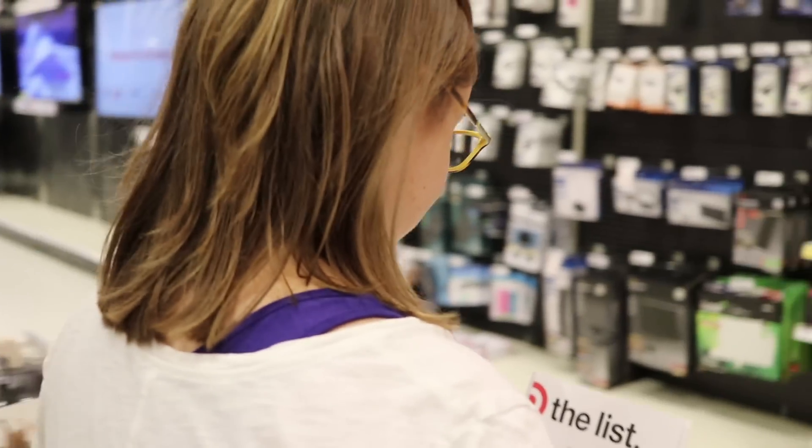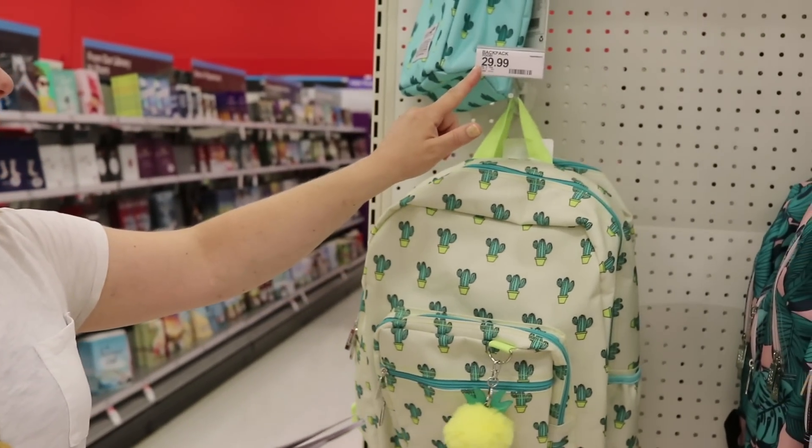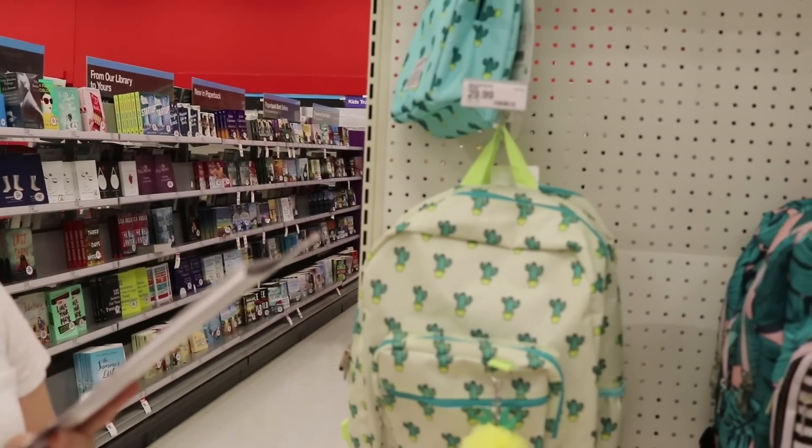Backpack — $29.99, that's on the list! So my camera died, so I'm using my phone for the rest of the video. Hope the quality is okay. It's not surprising to me that Joanne wants the boring pencils and I want the fun pencils.